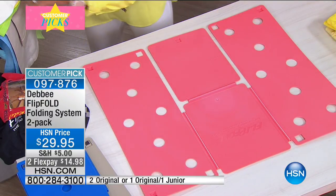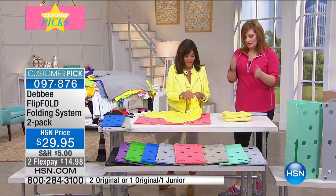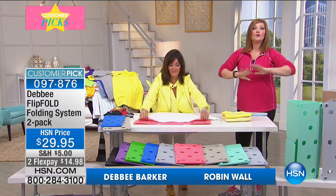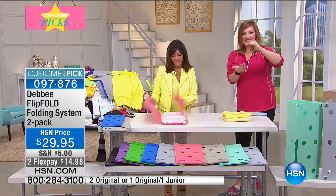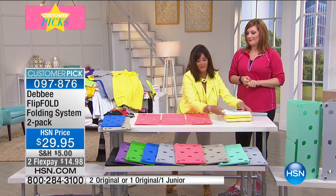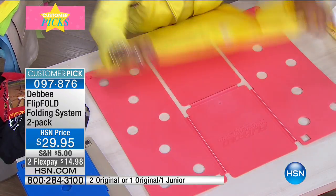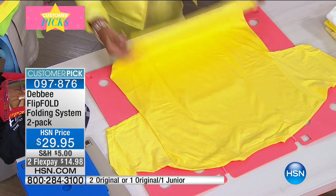There have been knockoffs that have come and gone, but this is the original. It is a patented design that allows you to fold virtually anything — whether it's shirts, pants, baby clothes, or towels. Everything is precisely folded, everything stacks, and it creates more space and more room, whether your closet or your drawers are a mess.